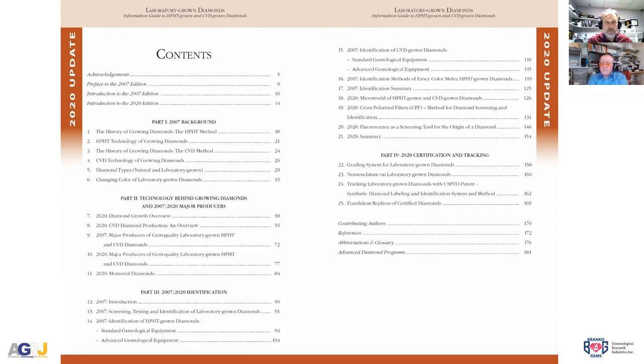These next six webinars will cover this content. Our next one is October 30th with Tom Chatham — one of the original four companies still selling lab-grown diamonds. Germany is closed, AOTC now produces equipment rather than diamonds, and Apollo is long gone. We're also happy to have Tejin Liu from NGTC China, who gave permission to publish information on Chinese manufacturers.